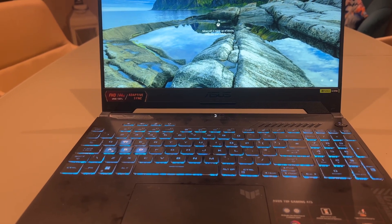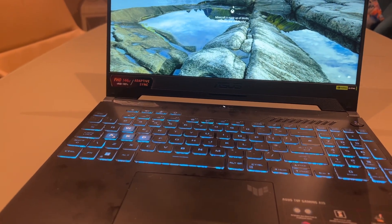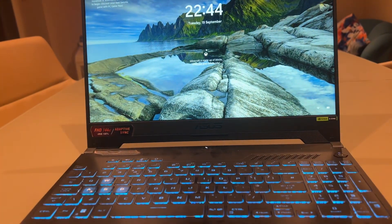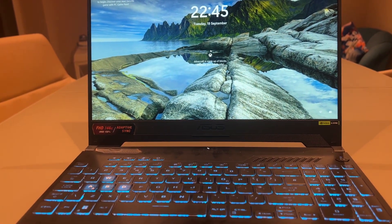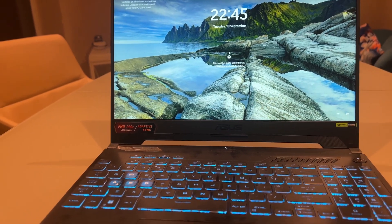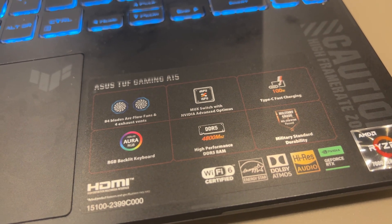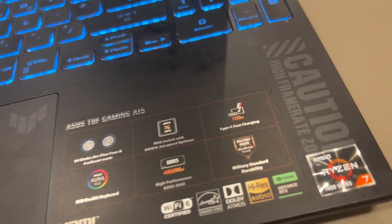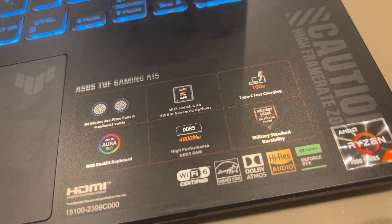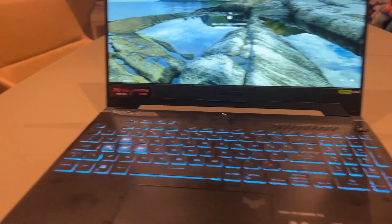This one has the RTX 4060 and the AMD Ryzen — I'll have the full specs in the video title — but it runs at four gigahertz, has eight cores and 16 threads, 16GB of DDR5 RAM at 4800MHz. It also supports 100-watt Type-C fast charging, so it's pretty fast to charge up.